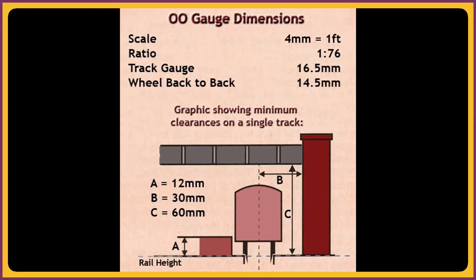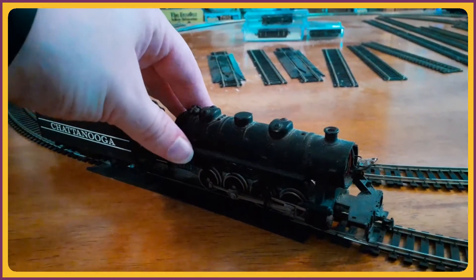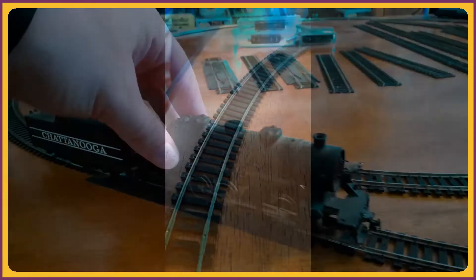Right now I am modeling 00 gauge, which is roughly equivalent to the HO scale that I had some experience with when I was younger. Luckily, they run on the same track so I can still use some of those bargains I got all those years ago.